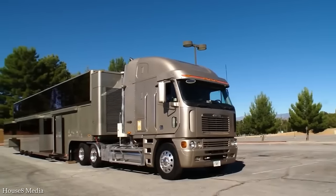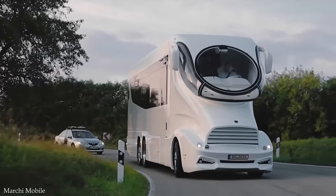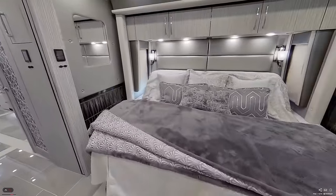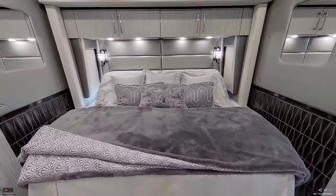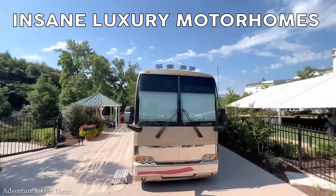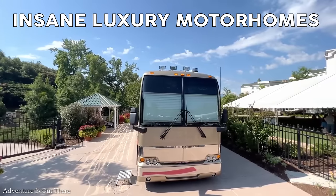Luxury motorhomes are not just a mode of transportation. They're mobile palaces equipped with the finest amenities and comforts. From marble bathrooms to gourmet kitchens, they offer a level of luxury that rivals the most extravagant hotels. We're going to explore 15 of the most insane luxury motorhomes in the world.